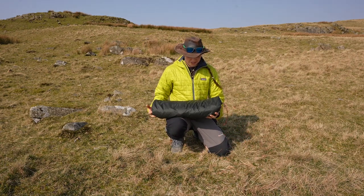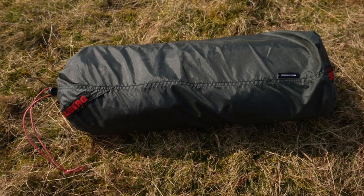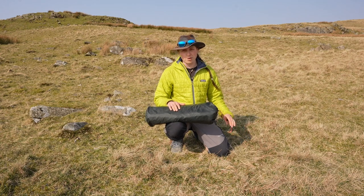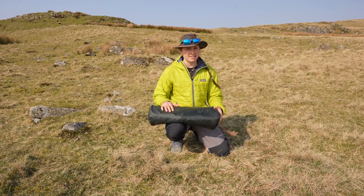This is the Hilleberg Akto. Hilleberg is a brand that makes tents for all sorts of season use all over the world, and the Akto is one of their top tents ever sold. They've been selling it for well over 20 years — it's award-winning, much loved and treasured by people all over the globe. It was probably one of the first tents I ever owned.